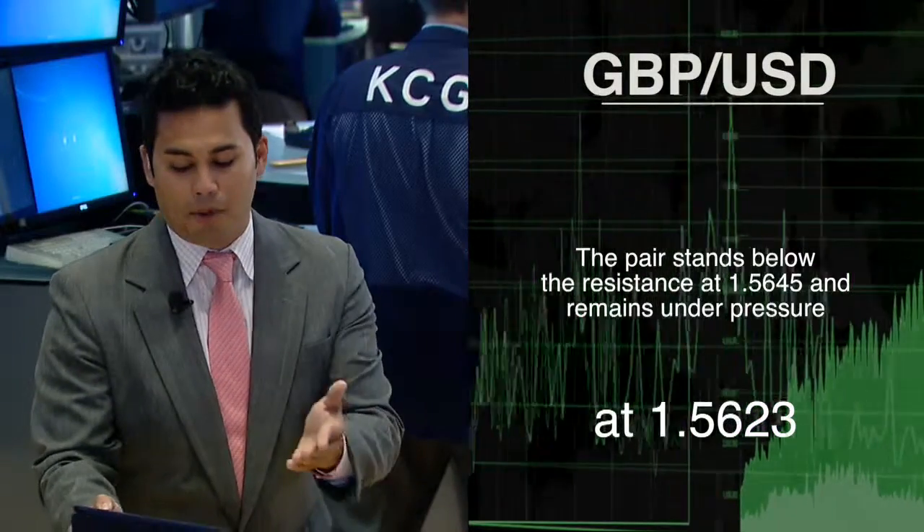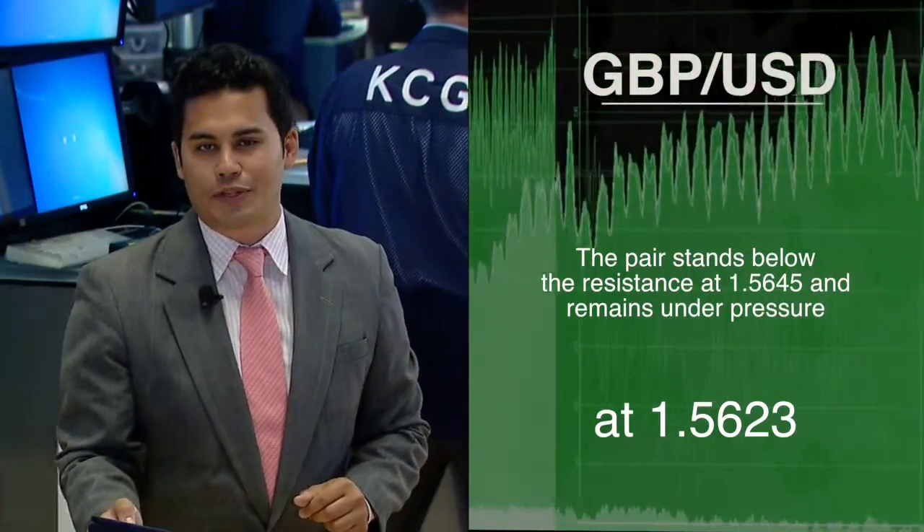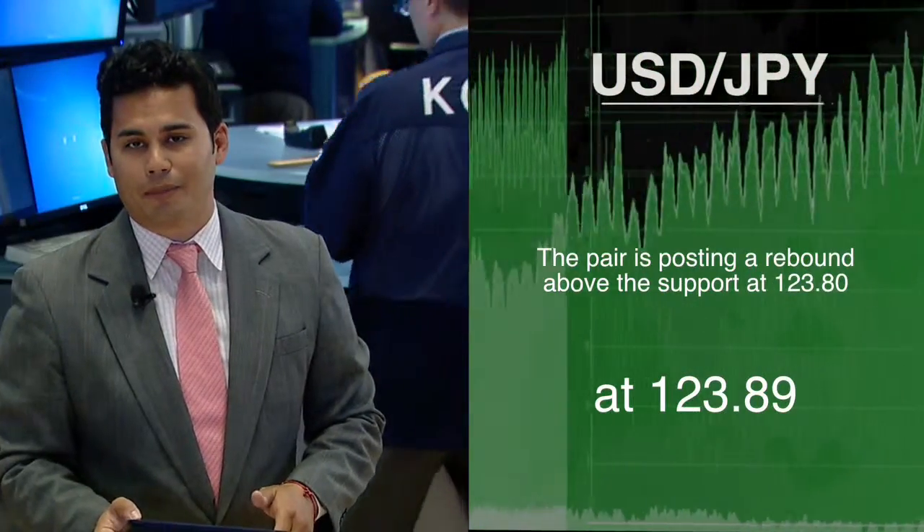The British pound to U.S. dollar market also on the upside 0.23% at a read of 1.5623. This while the U.S. dollar to Japanese yen pair is 0.09% lower at a final read of 123.89 yen.